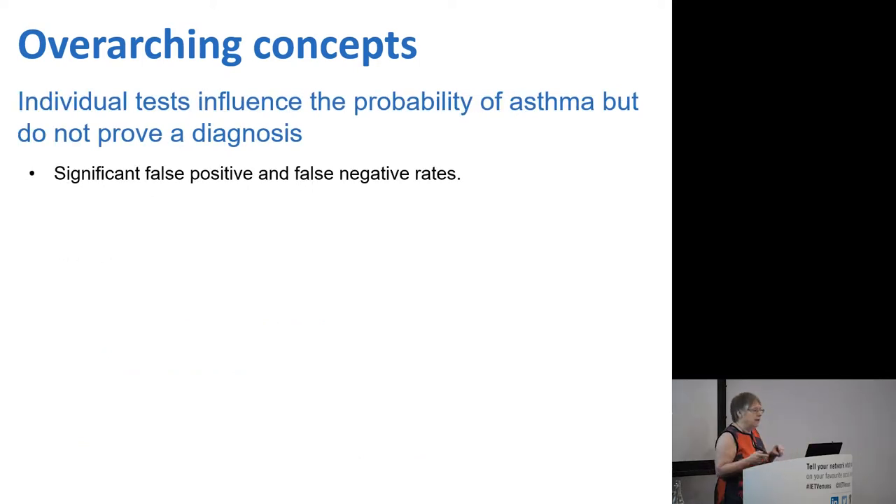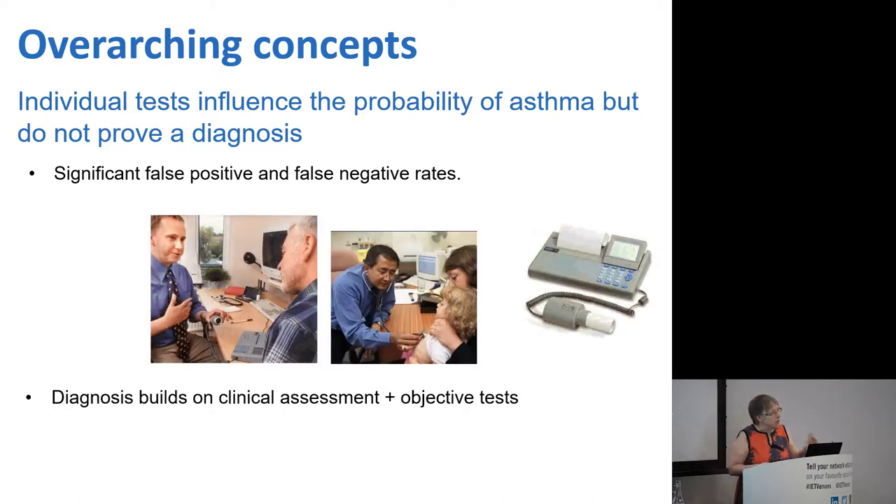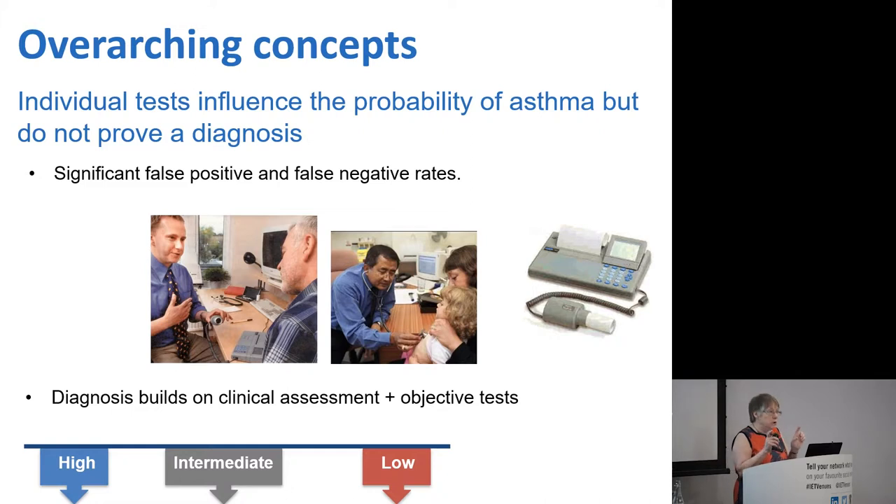The second concept is that any individual test, symptom, or sign influences the probability of asthma but does not prove or disprove a diagnosis. There are significant false positives and false negatives to every symptom, sign, and test we might do — if you look at the long table in the BTS SIGN guidelines it gives some of the figures behind that. The diagnosis therefore has to build on the clinical assessment plus, as necessary, objective tests. You should be able to place your patient into a high probability of asthma, a low probability, or an intermediate group where you may need more tests or just time to sort it out.